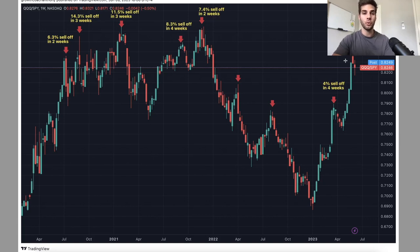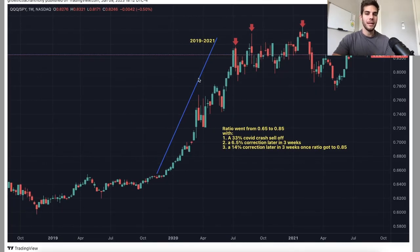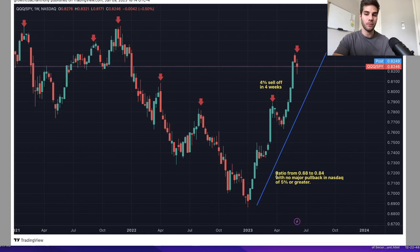If there was one thing I would short, it would be NASDAQ over S&P 500, because S&P 500 could be stronger on the downside. But we have to wait for confirmation. Here's one other reference — the QQQ ratio went up extremely through the COVID crash. In 2019, the ratio went from 0.65 to 0.85, and as it was going through that, there was a 33% sell-off in the NASDAQ, a 6.5% correction, and a 14% correction after it got to 0.85. We're at the same point right now — went from 0.65 to 0.84 but without any of those corrections. So we're just due for a solid 10% correction before continuing higher in the NASDAQ.